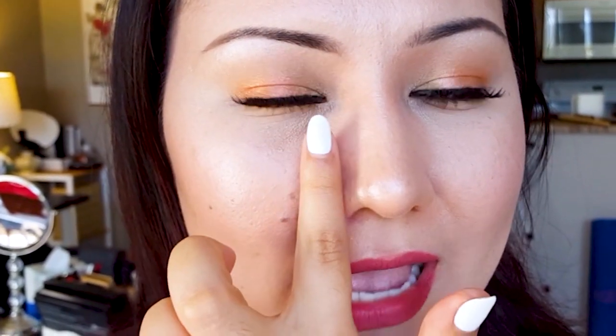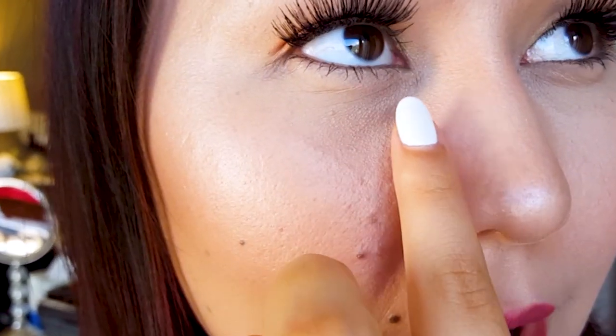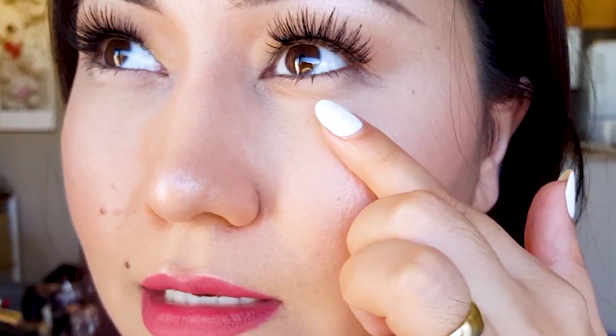I want to update you guys on the loose setting powder — it's been on my skin for about three hours now. The right side is the baking side and the other side is the setting side. As you can see, there is more coverage on the right side, but it's also exaggerating the texture of my skin. On the left side, if I pull my skin down, I can actually see the creases under my eyes.